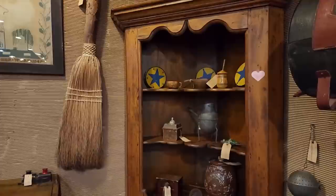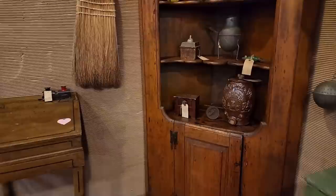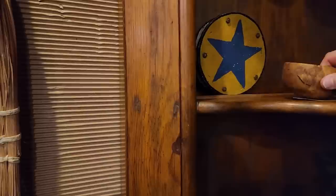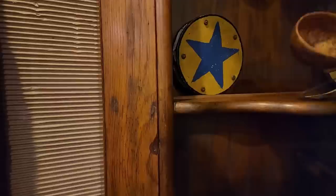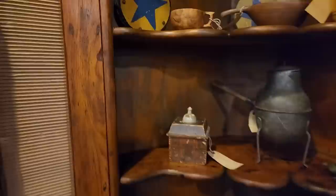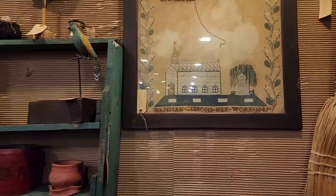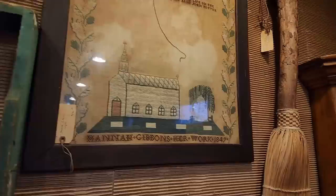Look at that gorgeous corner cupboard — beautiful. That's very unusual with that kind of picture frame style there on the sides. This lovely little burl scoop — very pretty. Sweet little desk. And this — Hannah Gibbons, her work, 1842.